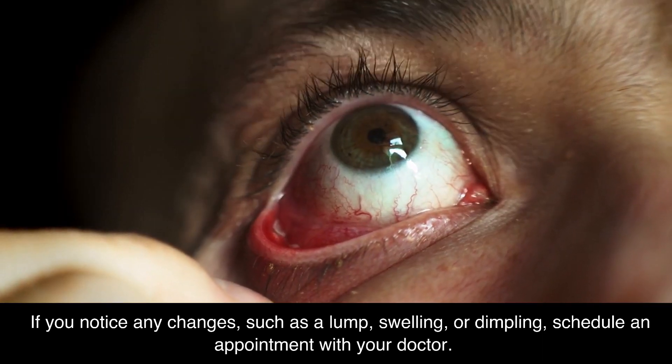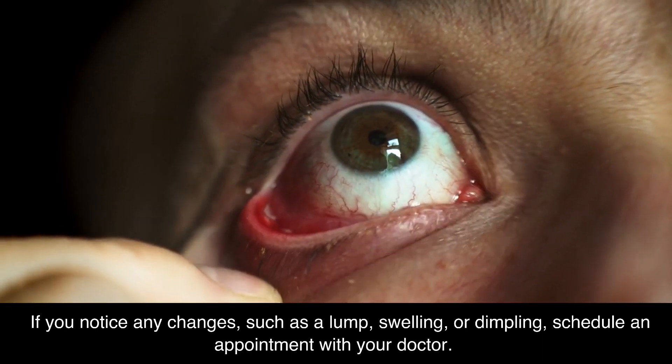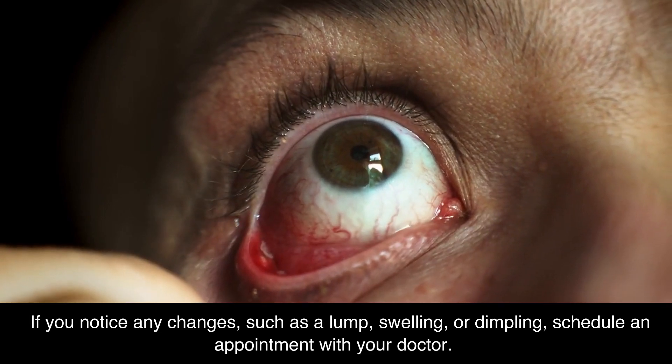If you notice any changes, such as a lump, swelling, or dimpling, schedule an appointment with your doctor.